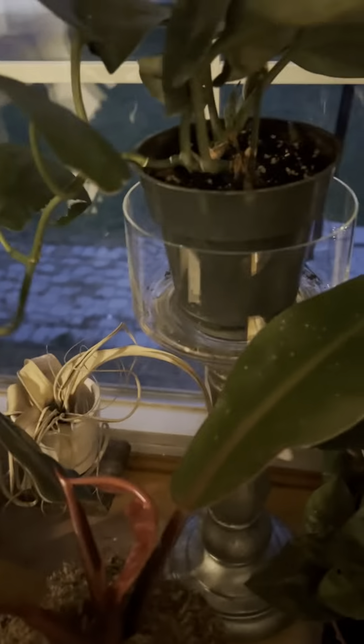Up top here I've got a beautiful Rojo Congo that is going crazy right now. I've got a bunch of golden pothos in water — I'm gonna decide whether I want to stake them up or put them in a pot. And then down here there's my other Soraya.